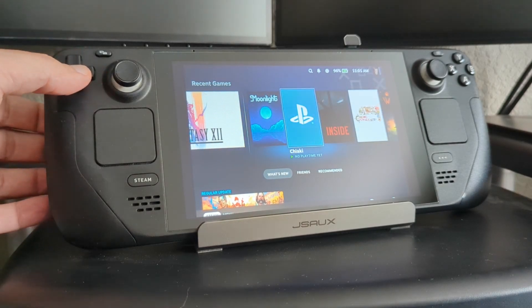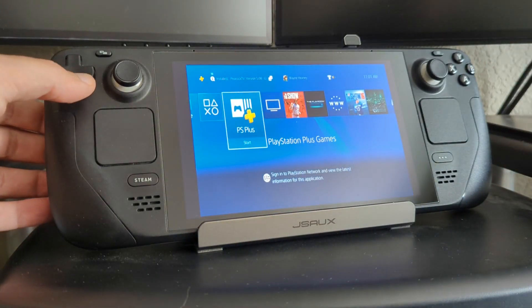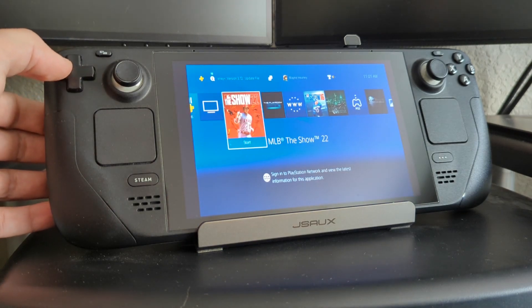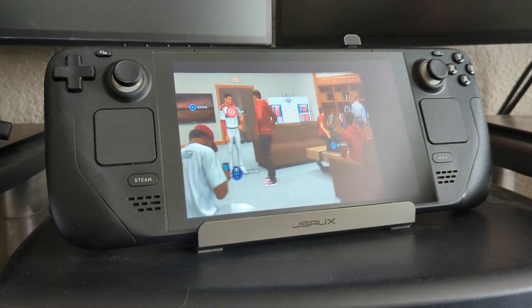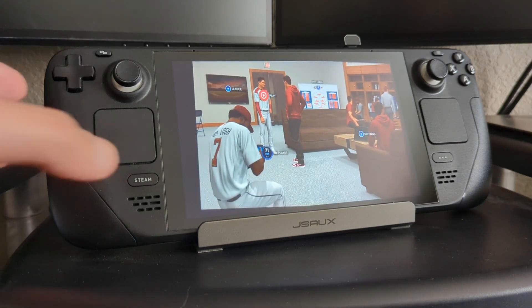Here I have Chiaki for Deck, and I can resume a session I already had open. Here I am on my PlayStation 4, able to launch into a game. And if I move my glasses around, I'm getting a virtual display in Chiaki.